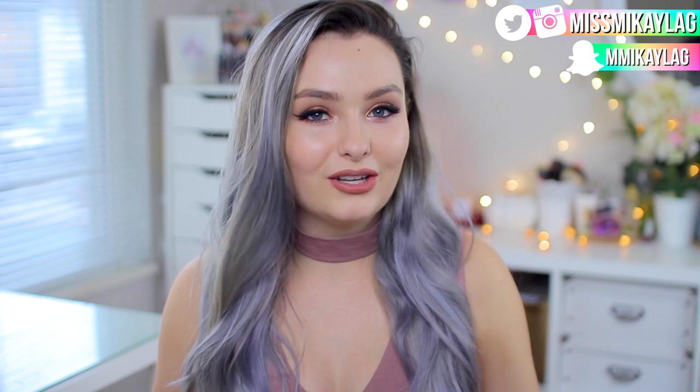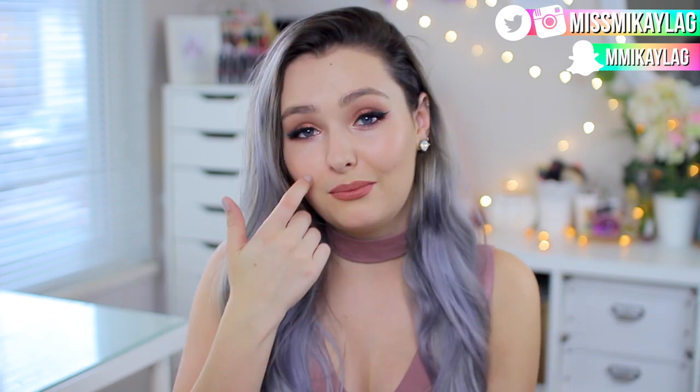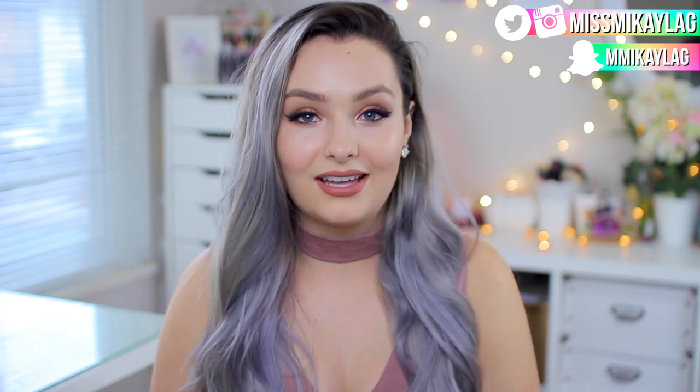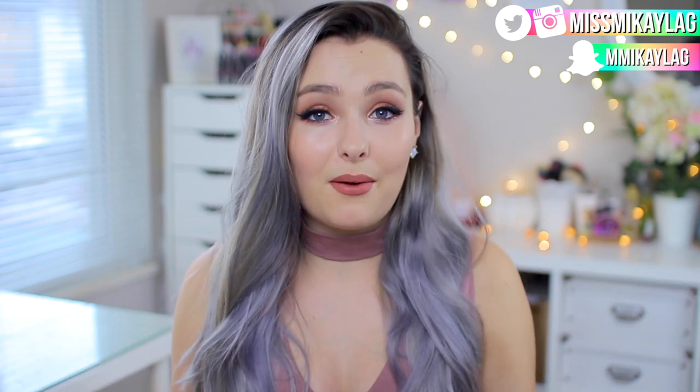Hey guys, welcome back to my channel! Today's video is another DIY Halloween costumes video — more of a last-minute type of thing. So if you haven't chosen your costume yet, hopefully you get some inspiration. If you haven't seen my last one, I'll have it linked down below. In total we have 30 different DIY Halloween costumes.